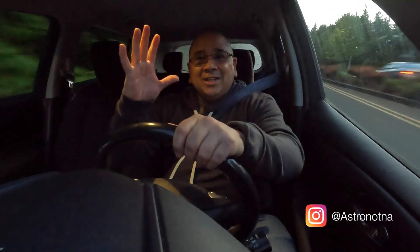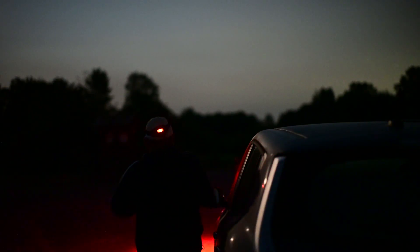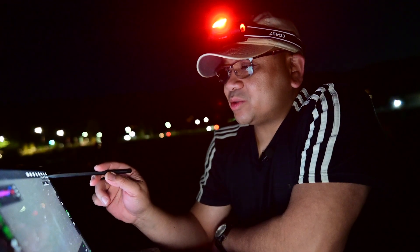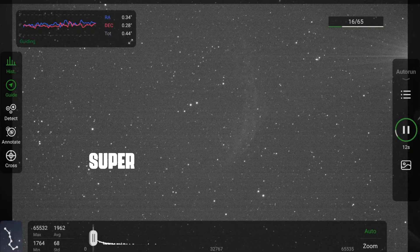Hey guys, what's up and welcome back to the channel. Tonight is all about redemption. I have waited one year to shoot this target. I shot this target last year for my astro anniversary and guess what tonight is? Tonight is also my astro anniversary. Now I wasn't satisfied with how I framed my target up, and my target last year was WR134.